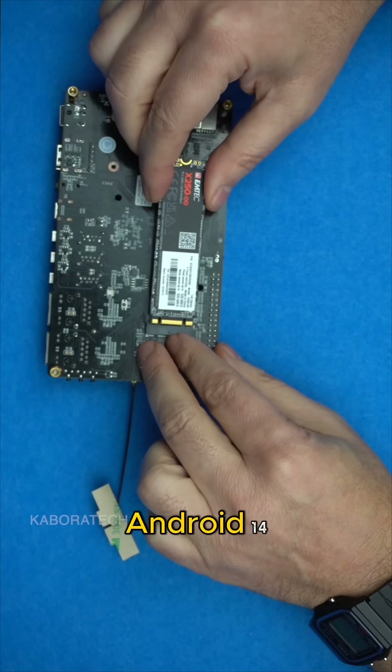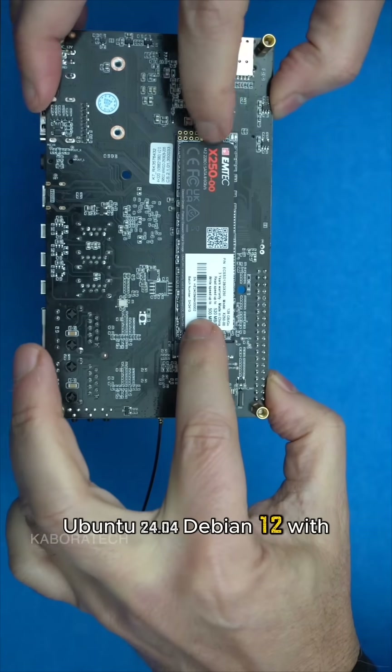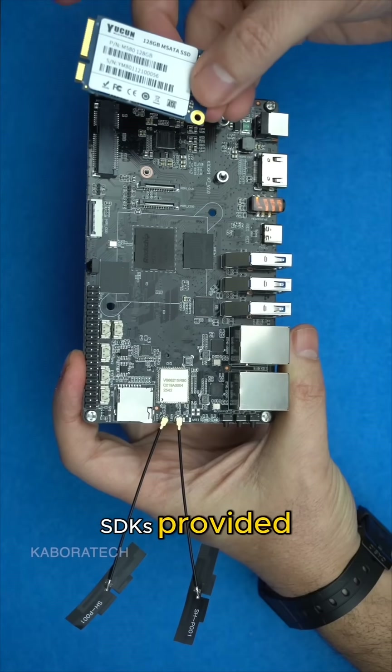It runs smoothly on Android 14, Ubuntu 24.04, and Debian 12, with full open-source drivers and SDKs provided.